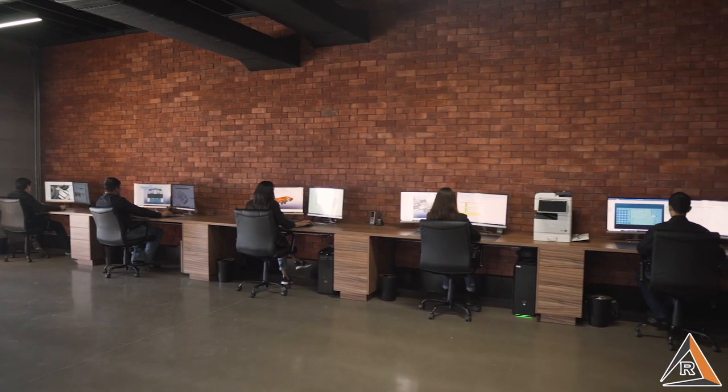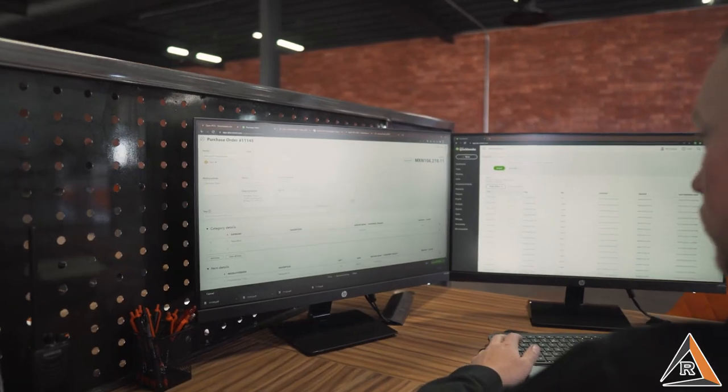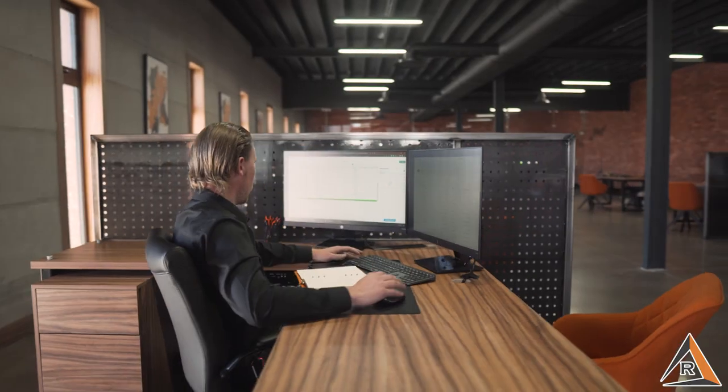The moment you place your order, our drafting team gets to work outlining the most detailed specifications so that our purchasing department can put in place every bit of needed material on time.